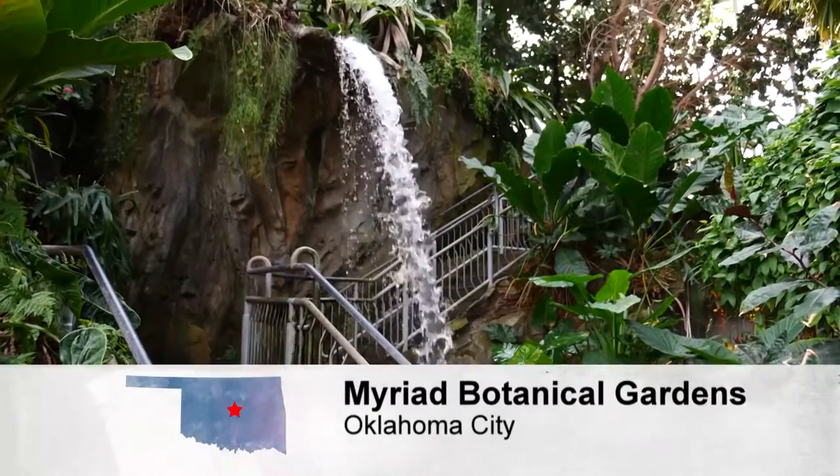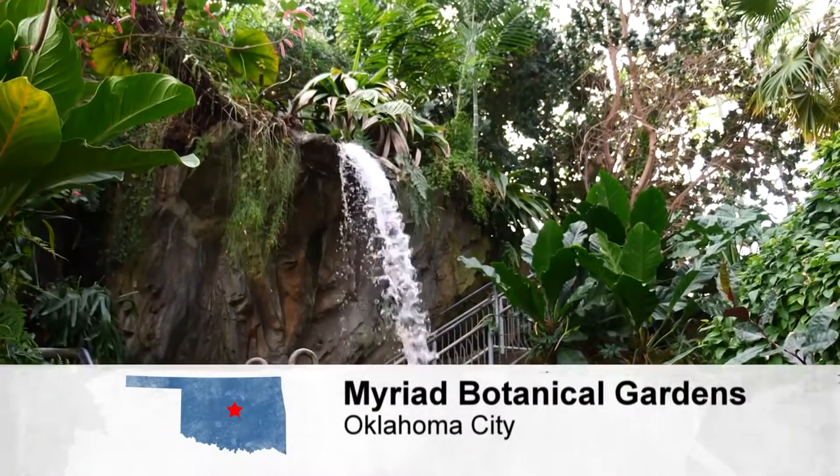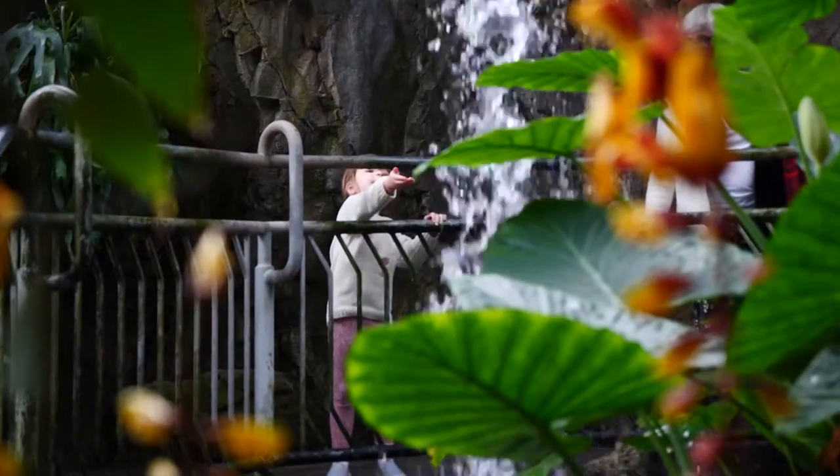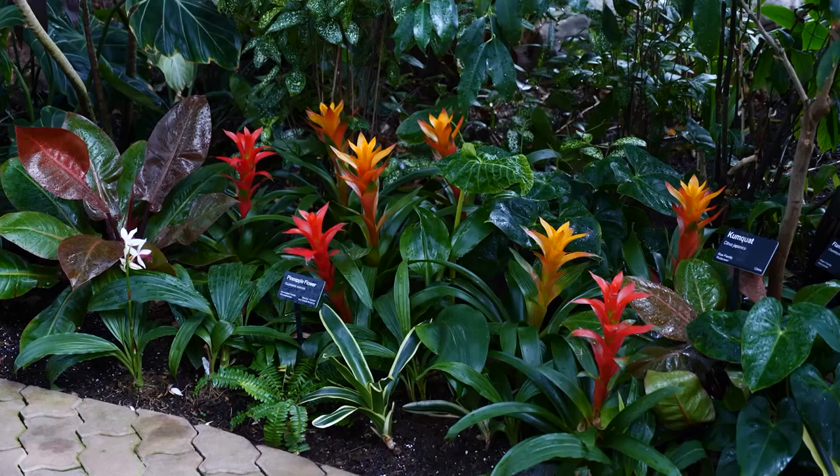Spring is always a season of change, and that's especially true this year here at the gardens. That's because in just two weeks, the Crystal Bridge will close for an incredible renovation project. It will be back open in late 2022, so now's the time to visit. We'll show you around throughout the program.